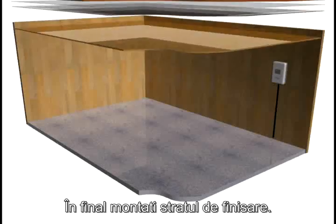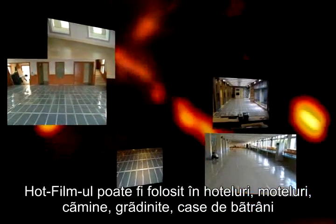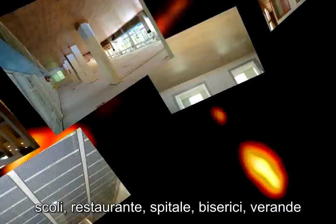Finally, cover with reinforced floor or manorium to complete installation. Hot Film can be used in hotels, motels, dormitories, cottages, kindergartens, elderly homes, gymnasiums.